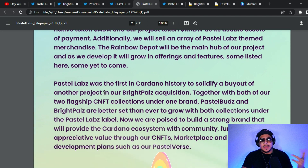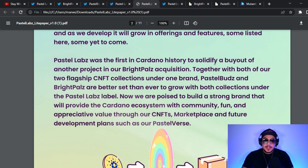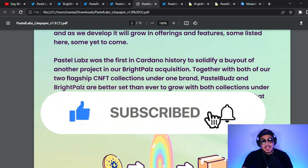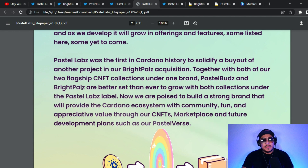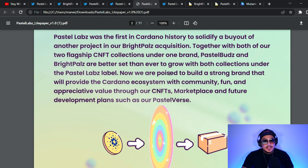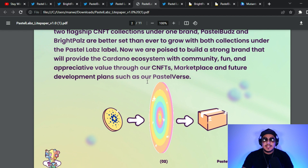Pastel Labs was the first in Cardano history to solidify a buyout of another project with their Bright Pals acquisition. Together, both flagship CNFT collections — Pastel Buds and Bright Pals — are under the Pastel Labs label. Whoever heads Pastel Labs knows what they're doing. They are now poised to build a strong brand providing the Cardano ecosystem with community, fun, and appreciative value, including a CNFT marketplace and future development plans such as their Pastel Verse.